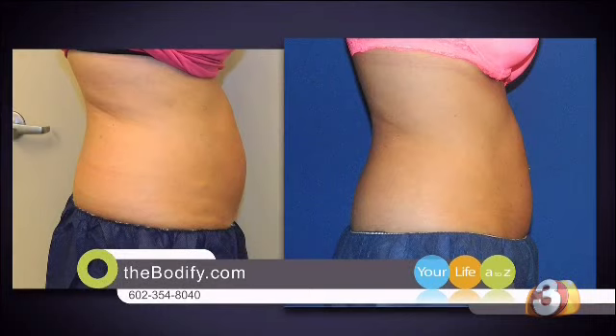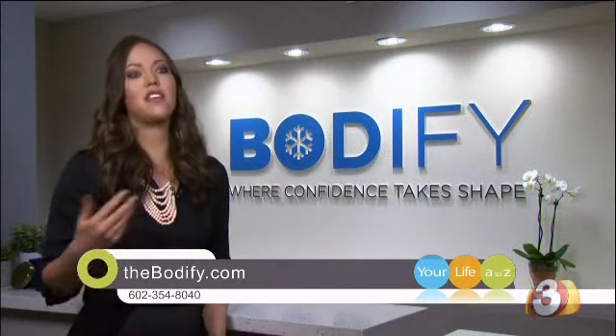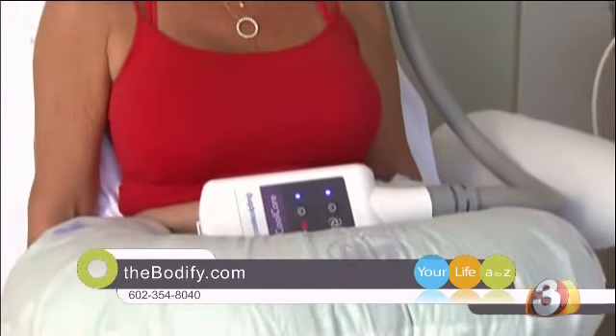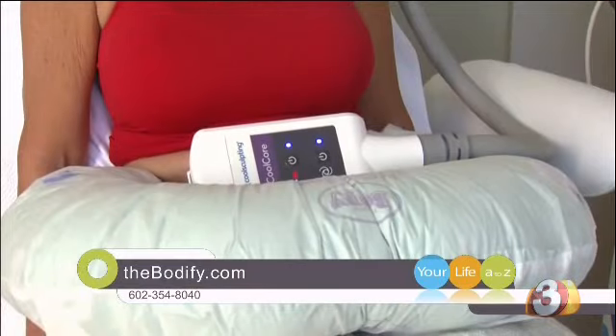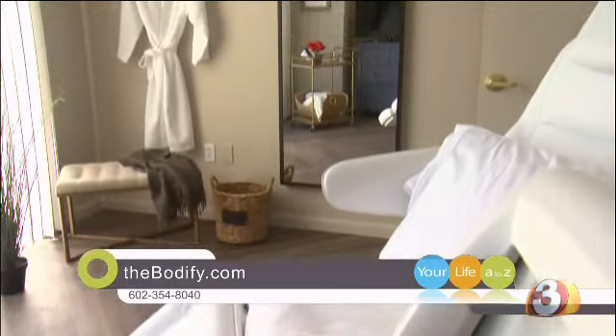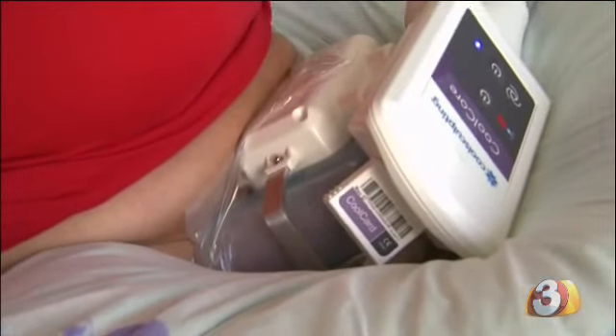Once it's over, the area is briefly massaged and patients are on their way. The ideal person is going to need anywhere from one to five treatments, depending on the area and how much fat they have there. Results are typically seen in two to four months, and both Paul and Leslie say that after just one treatment they already see significant results. Bodify is so convinced patients will see the results they want, they make a special guarantee.